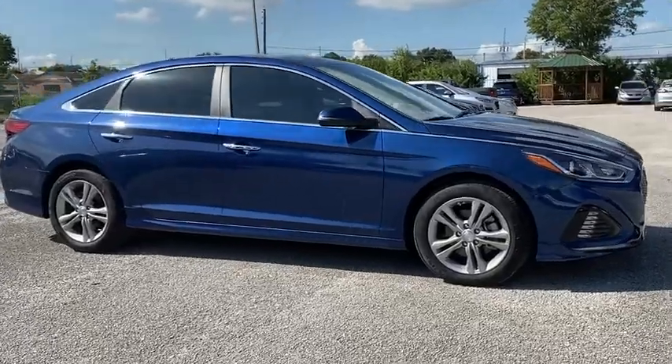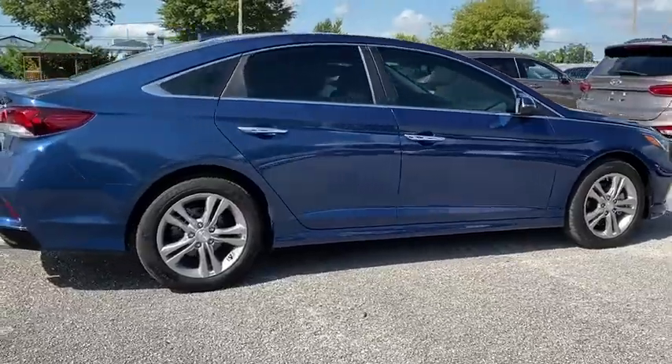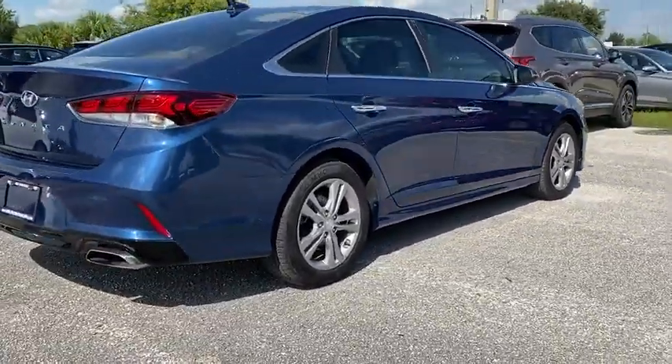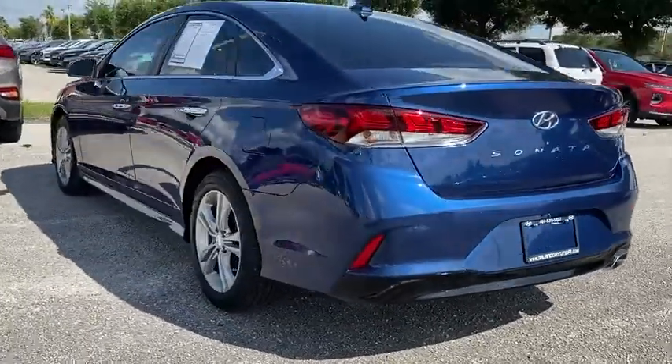We are pleased to show you the 2019 Sonata. The Sonata has a long list of technologically advanced interior features and options that make driving safer, more convenient, and much more fun.